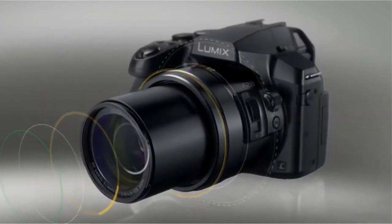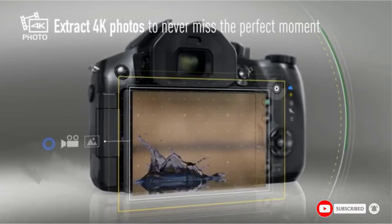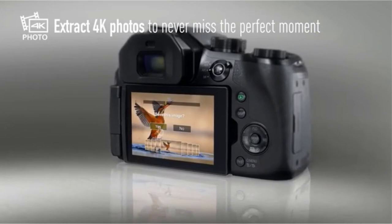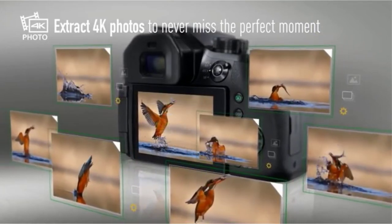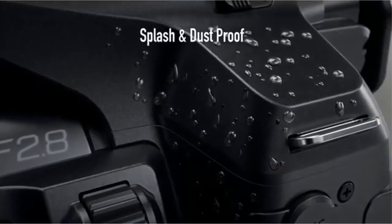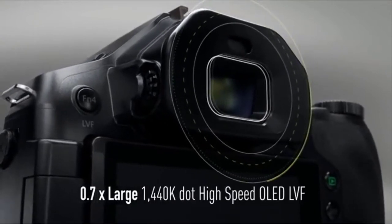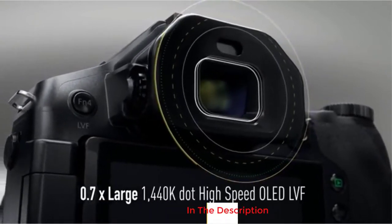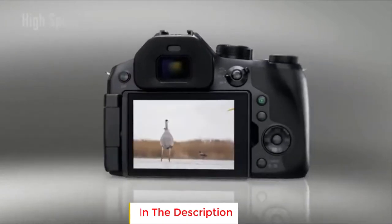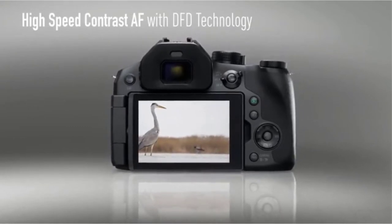Shooting at 30 frames per second in 4K, the relatively small size of the camera makes it comfortable to hold and easy to use. It's splash and dustproof, so it won't get damaged even in difficult conditions, and the 25-600mm lens lets you zoom right into the action. 5-axis image stabilization means shaky hands or quick movements won't ruin your shots, even when using that big zoom, and built-in Wi-Fi lets you control and download video from your smartphone or tablet via the companion app.